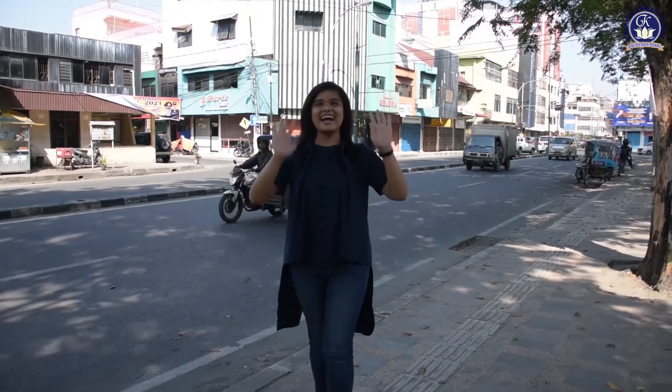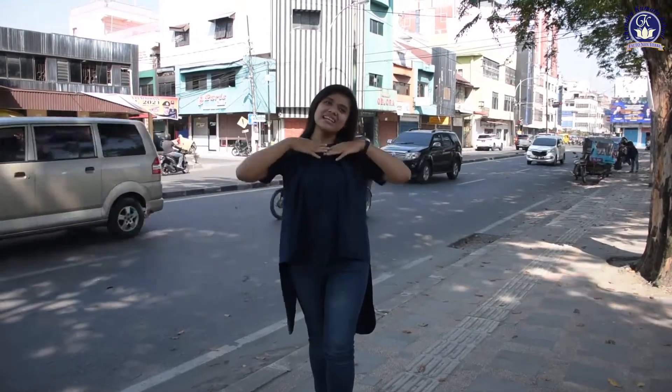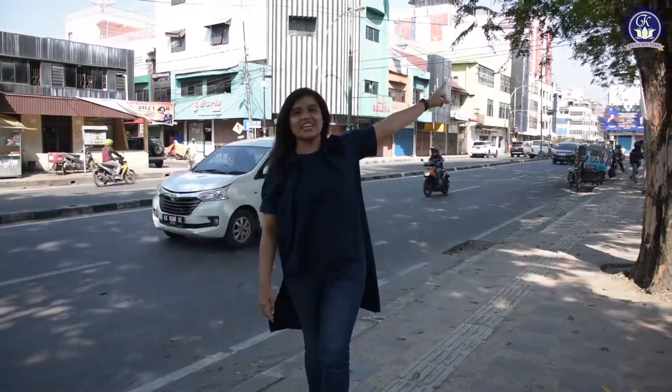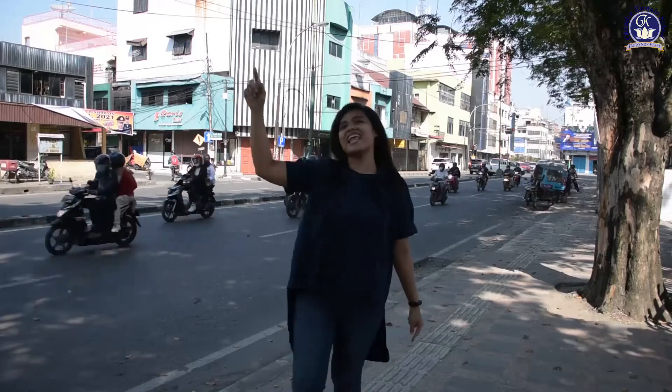Hi guys! Do you know this road? Have you ever been here? This is Sisinga Mangaraja Road! Behind me there is Pamsirtanadi Monument as Medan Icon. And in front of me there is Maimun Palace! Let's go!